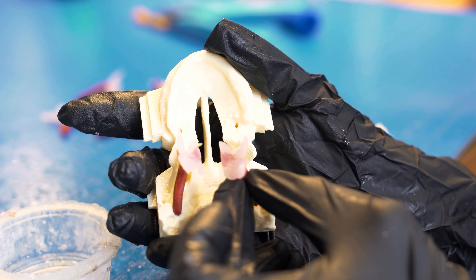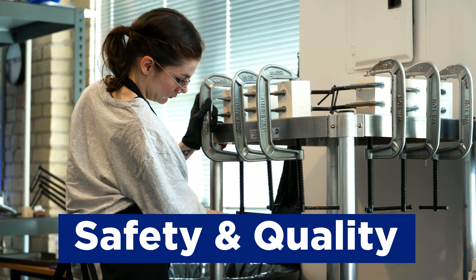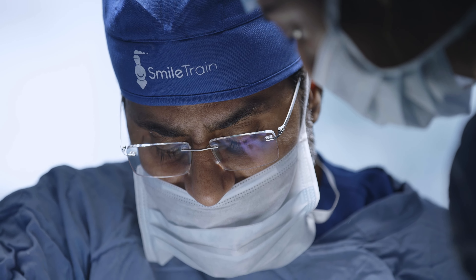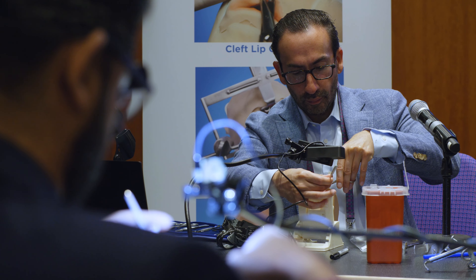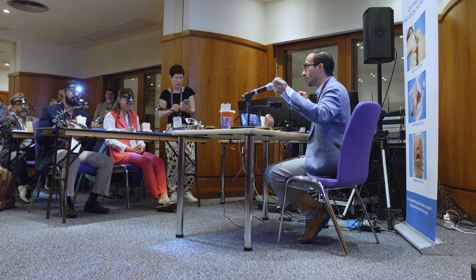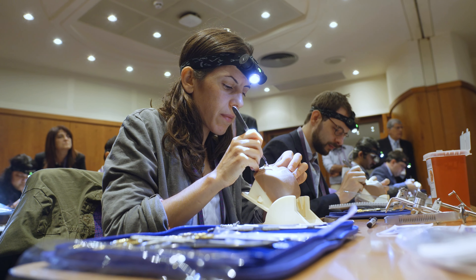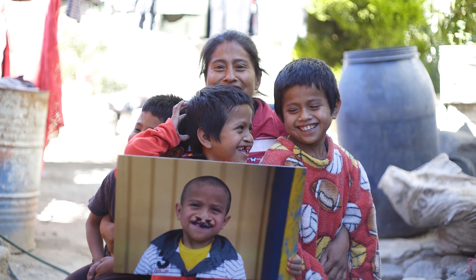Smile Train's number one priority as an organization is ensuring the safety and quality of every cleft lip and palate surgical treatment that we support around the world. Having surgeons that are trained as optimally as possible in cleft lip and palate surgery is a huge part of our ability to reach that commitment, and being able to put these simulators into the hands of surgeons has allowed us ultimately to ensure that every patient receives the highest quality care.